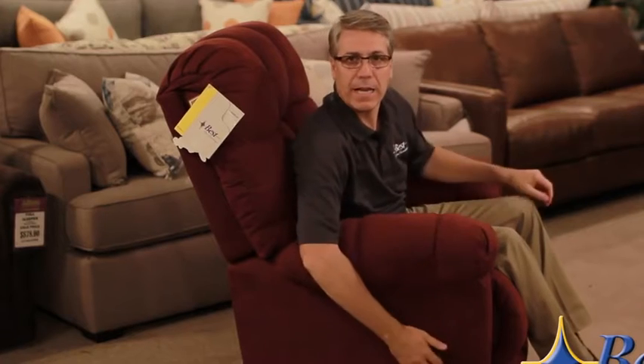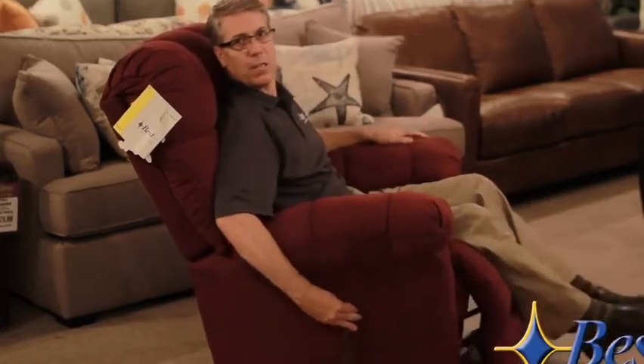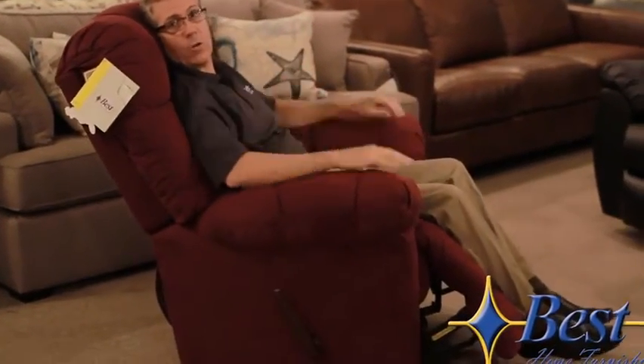First off, you've got a handle, and that handle allows you to assist in reclining the mechanism. Once it's unlocked, if you're in the right size chair, you can really tell this chair exactly how you want to be.